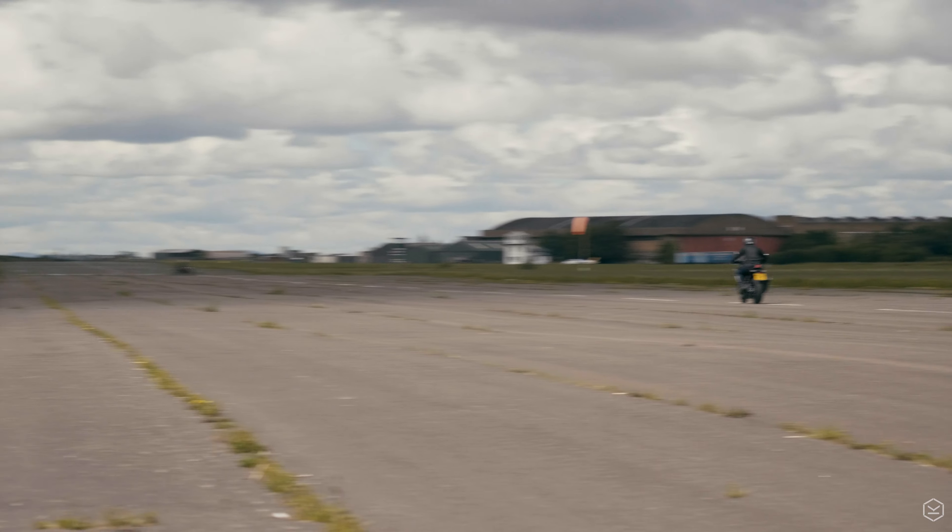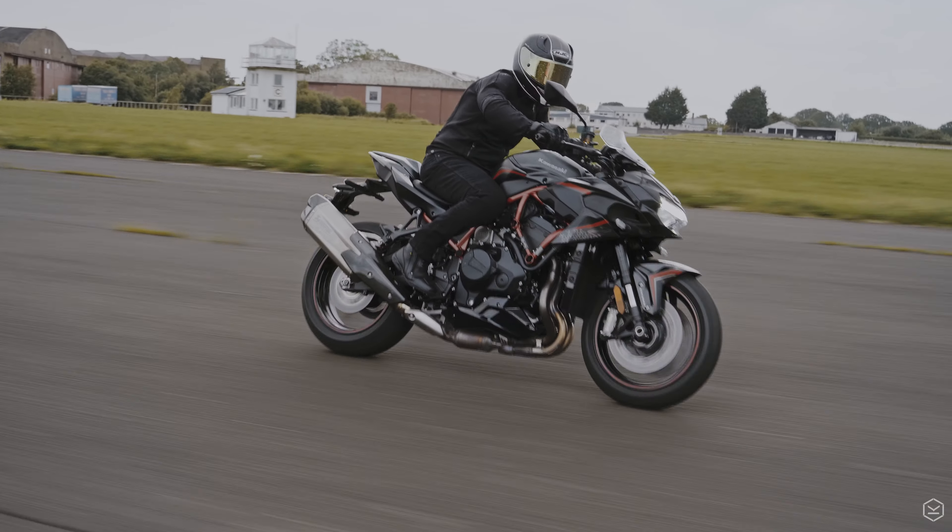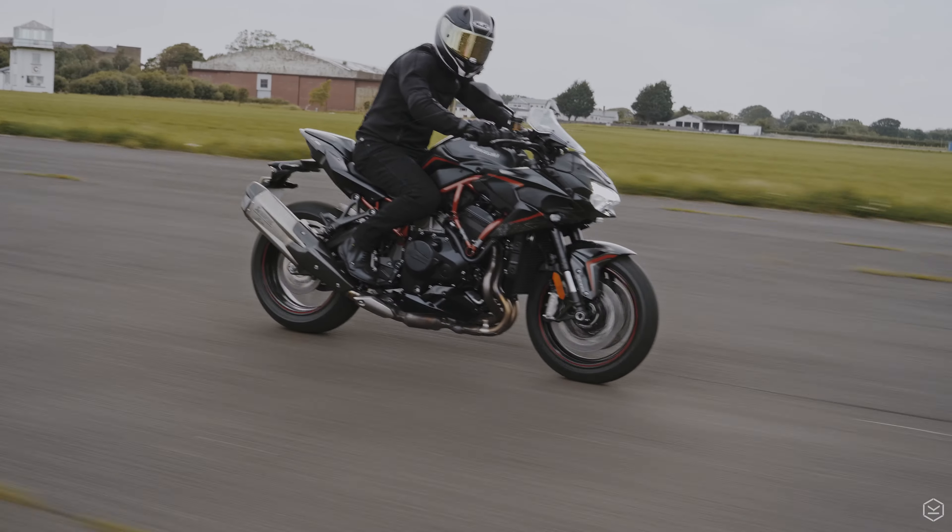It's an incredible experience, and it's definitely not one for the faint hearted. Everyone should, at least once in their life, experience the power of a Kawasaki supercharged motorcycle.